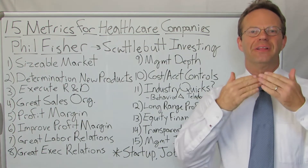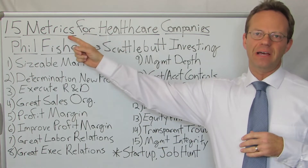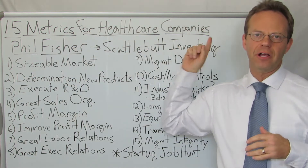Hello, this is Dr. Eric Bricker and thank you for watching A Healthcare Z. Today's topic is 15 Metrics for Healthcare Companies.